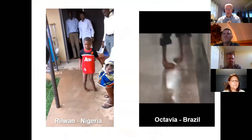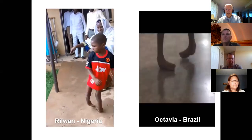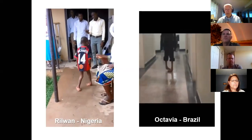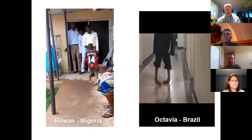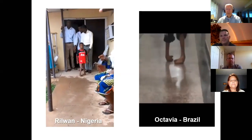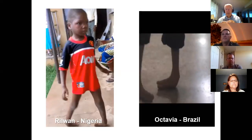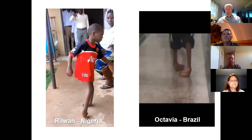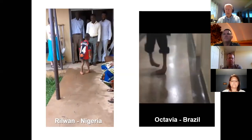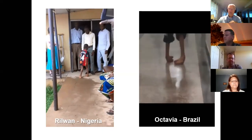Here are a couple examples of what untreated clubfoot looks like. This little guy on the left is a real case in Nigeria — I was in the clinic the day he came in. You can see what kind of life he is likely to have going through life with his feet turned in and flipped over. The child on the right is 10 years old in Brazil. You can imagine the stigma and social issues, and in many developing countries, if you can't walk, you don't get to school — you get squirreled away as a disabled child and don't have much of a chance in life.